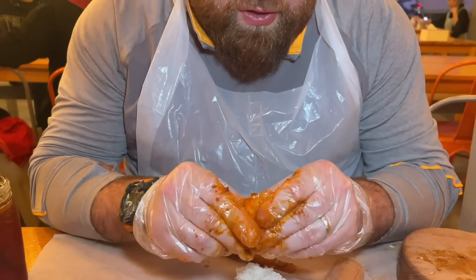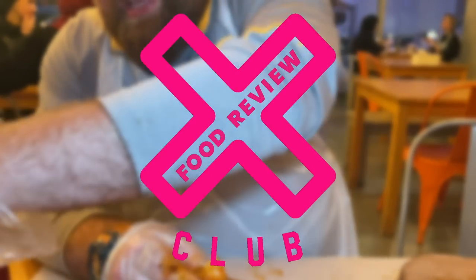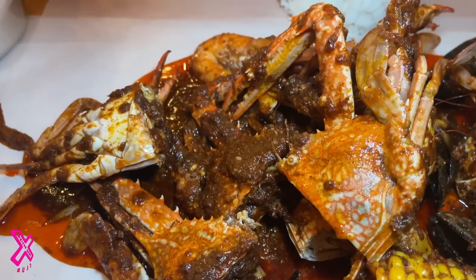This is an absolute barnstormer of a find. Check out the work that I do for you — this is the dude coming through with the food review: Cajun seafood broil.